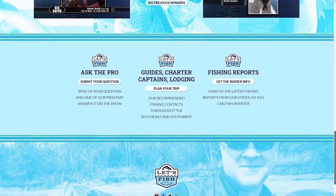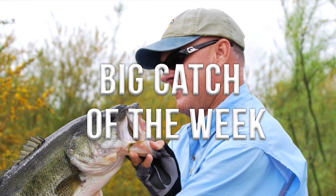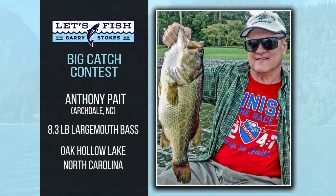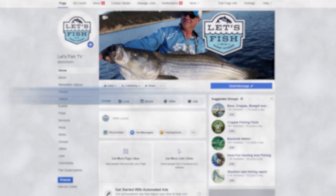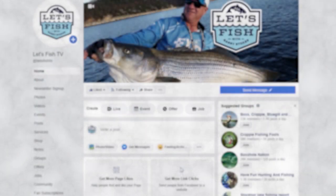Now it's time to find out who wins this week's Big Catch of the Week. This week's winner is Anthony Pate of Arcdale, North Carolina, with an 8-pound, 3-ounce largemouth bass he caught at Oak Hollow Lake in North Carolina. To enter the contest, go to letsfishtv.com and click on the Big Catch box on the homepage and follow the instructions, or post your photo to any Tuesday Big Catch post on our Facebook page at facebook.com/letsfishtv. You can have your big fish shown here on our show.